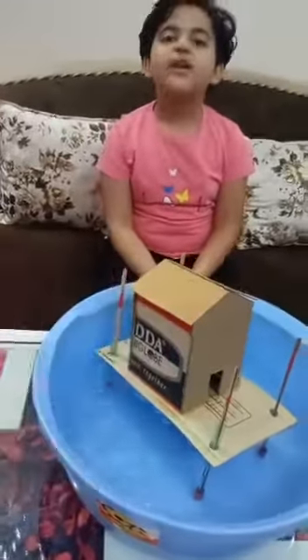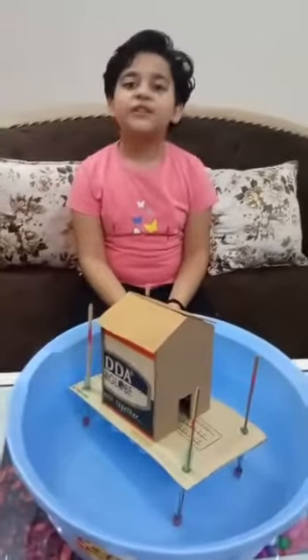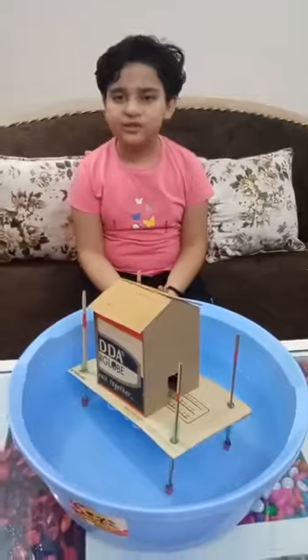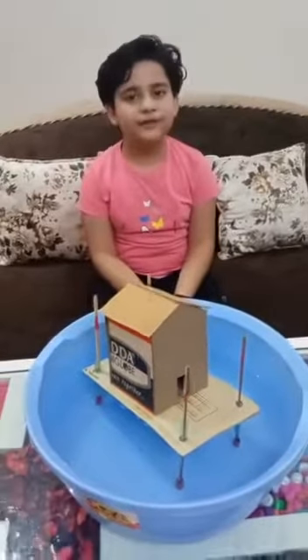So guys, you can see the water level is increased and my house is lifted up. My activity is complete. I hope you will like it. Thank you.